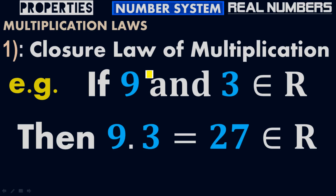That's what we have proved according to the Closure Law of Multiplication: if 9 and 3 belong to real numbers, then their product will also be a real number, which is 27.